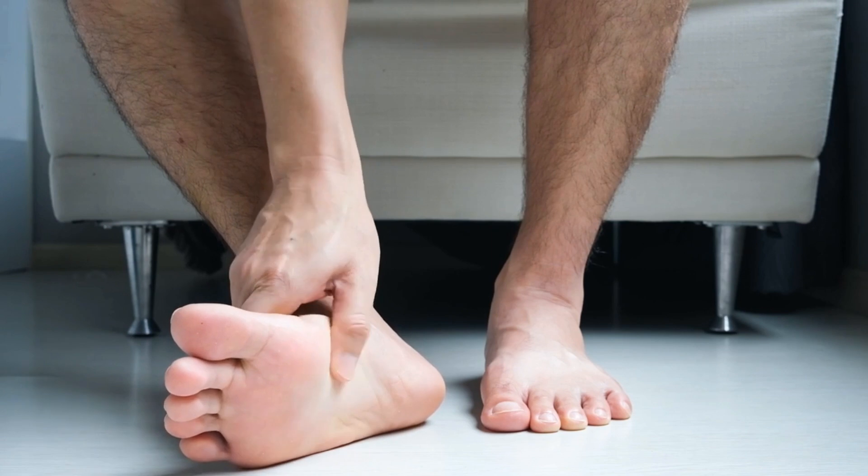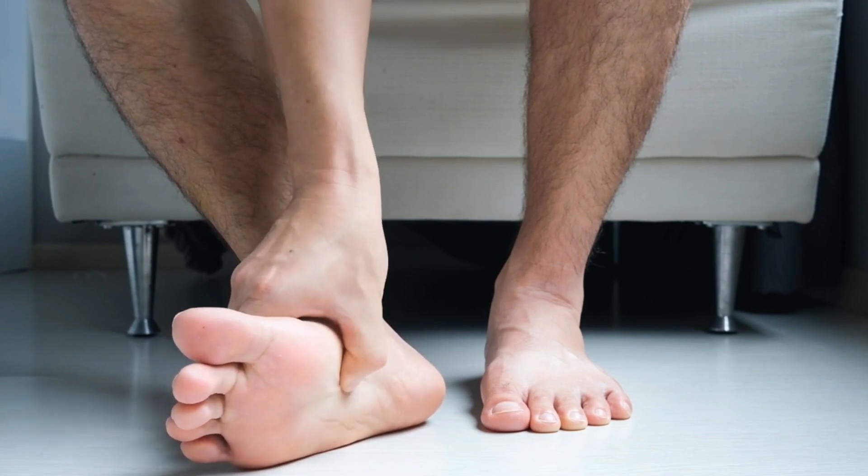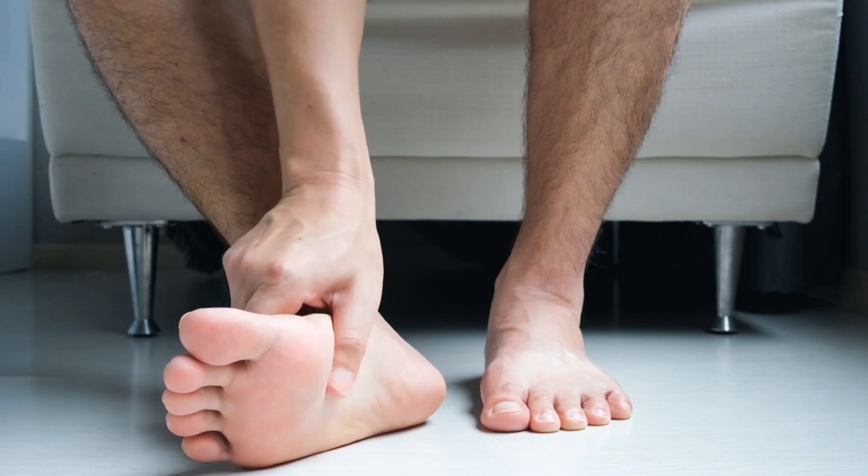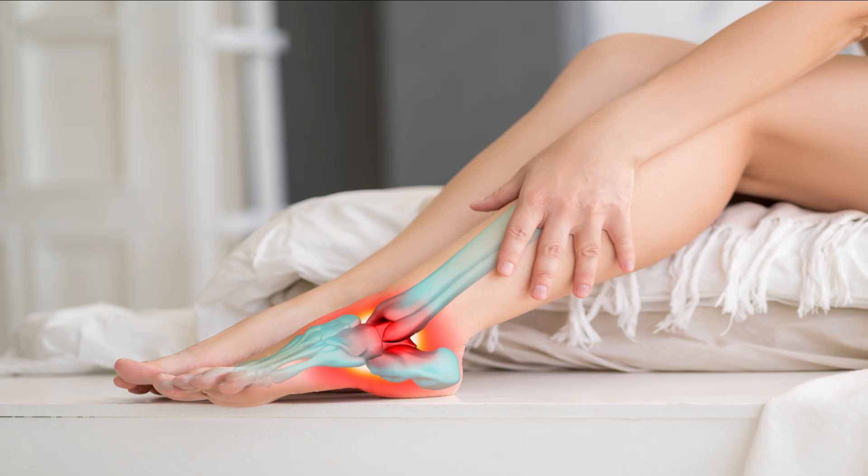If you're someone who suffers from this painful condition, then you know how difficult it can be to find a treatment that works. But fear not, because I've done some research and found some natural remedies that you might not have tried yet.